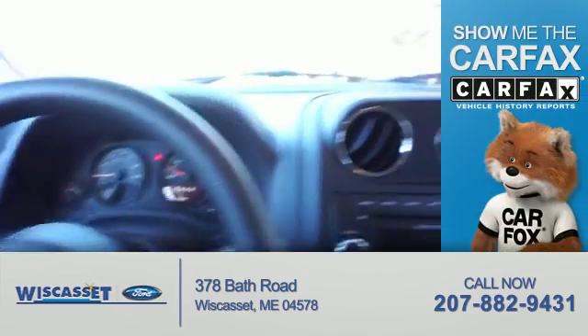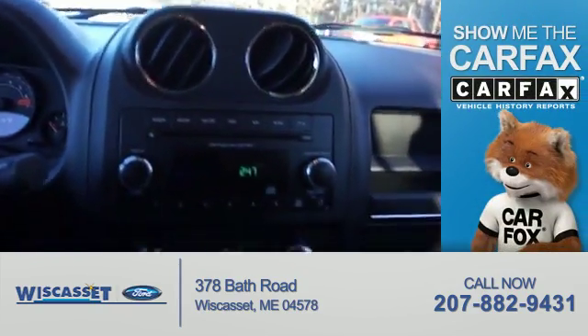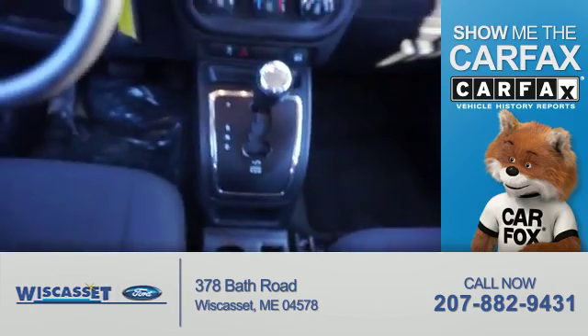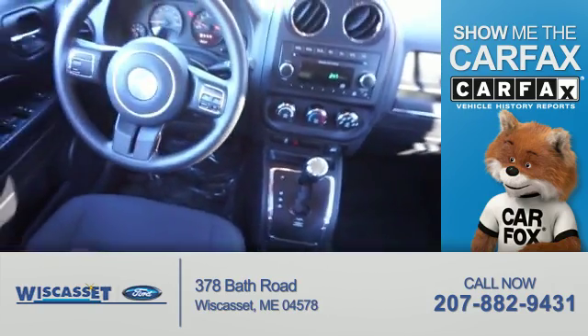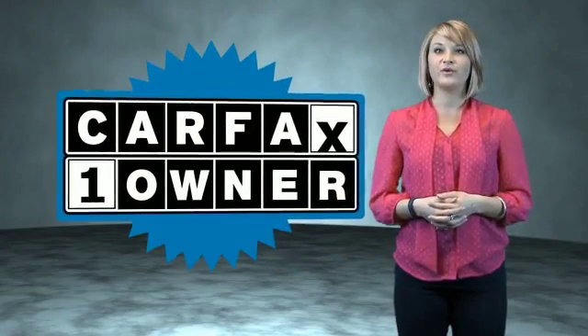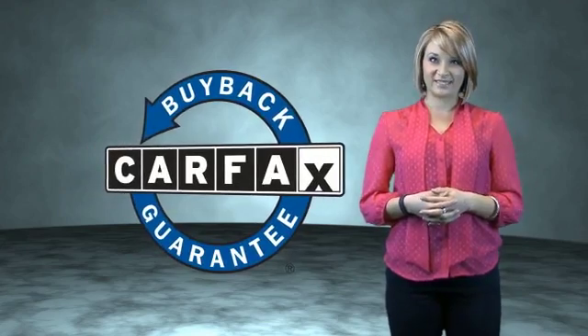Rest easy knowing this vehicle comes with a Carfax vehicle history report from Carfax, the most trusted provider of vehicle history information. Great quality at a great price. Call or click to contact us today. This is a Carfax one-owner vehicle, which qualifies for the Carfax buyback guarantee.